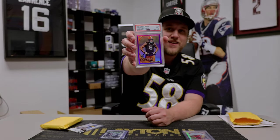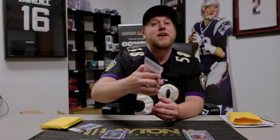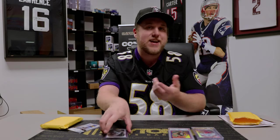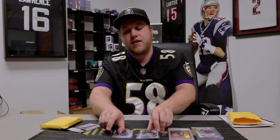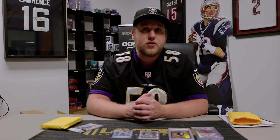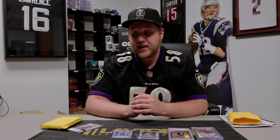Next up, this one I freaking love — this is going to be a 2010 PSA 9 Purple Joe Hayden rookie. One of my favorite Florida Gators of all time, if not my favorite Florida Gator of all time — I was always a huge fan of him. I hate that he played in Pittsburgh and I hate that he played in Cleveland as well, but excited to have that one in the collection. 2010 was one of the first years I started seriously collecting football, so I have a lot of really good memories of that product. The Purple parallels were still numbered back then, so very excited to have this one.